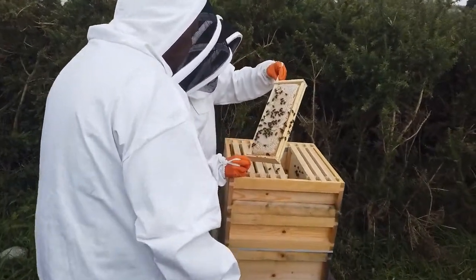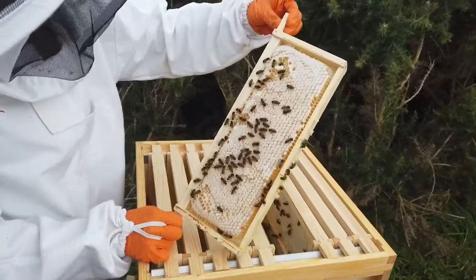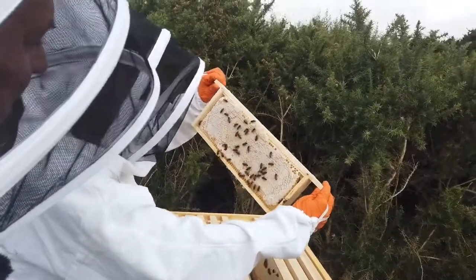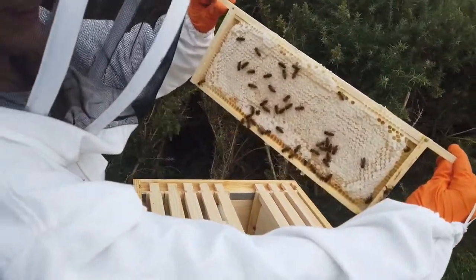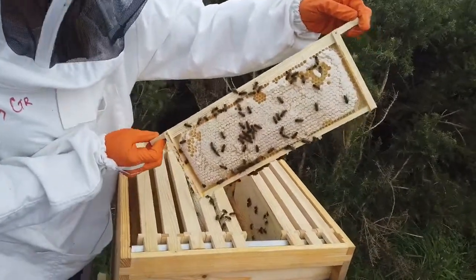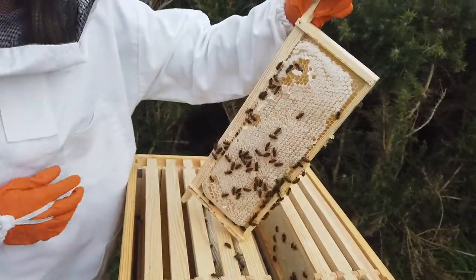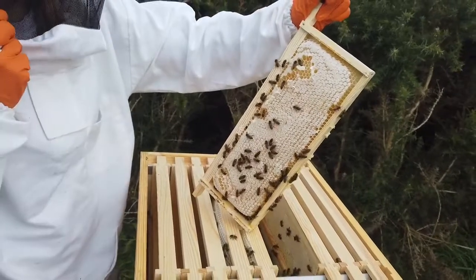Nice frame of honey. Okay, that's ready — you can see it's packed. We don't want to shake it because we have a camera in here and the bees will attack the black microphone. What we are using is unwired foundation, so after we will cut out the honey and sell it as chunk honey with the comb. So it's all the goodness in it.